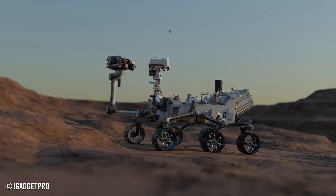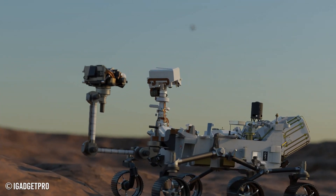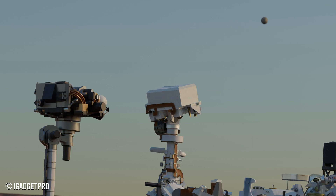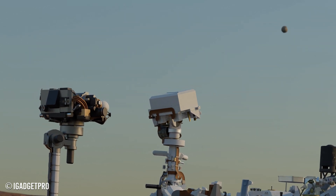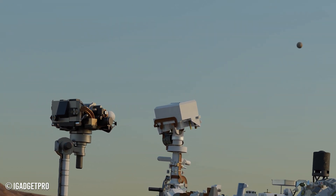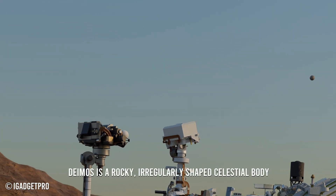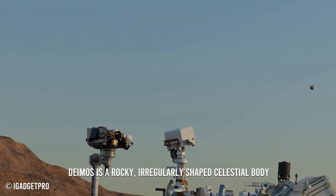To understand how Perseverance captured this remarkable footage, I created a 3D reconstruction of this process. It is truly amazing to think that we are able to observe the moons of another planet from its surface.